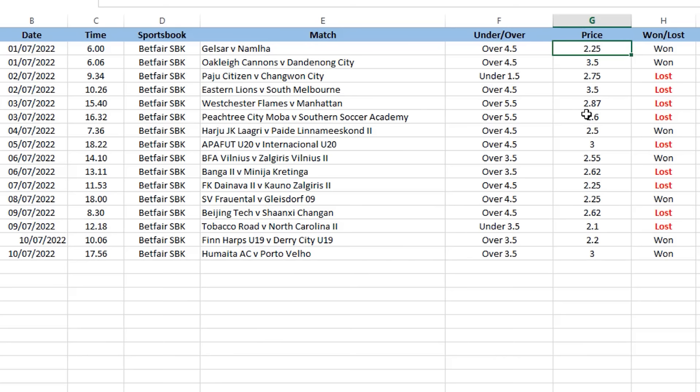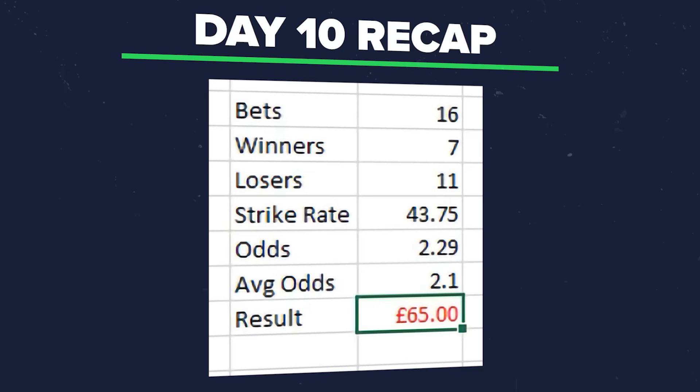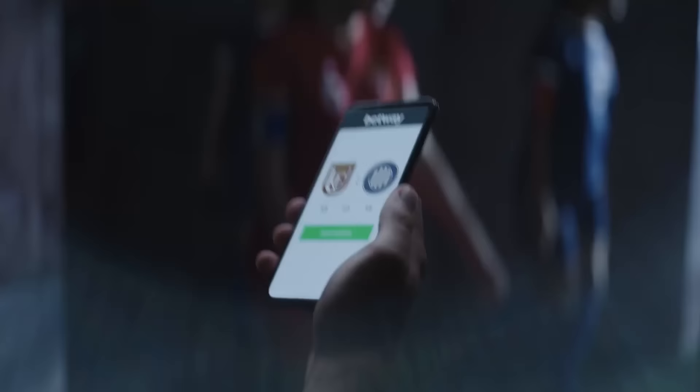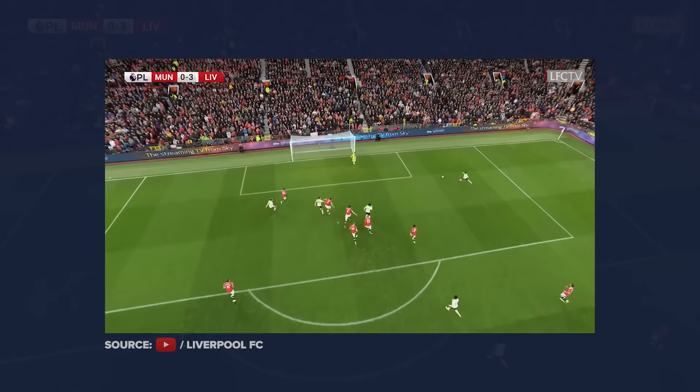This strategy ensures that the value proposition is on my side. To illustrate: if I reduce the average odds of my 10 days' results to a price below the 2.29 average, the final result would have been a loss — and that's how a sportsbook makes a profit. So let me explain exactly how the strategy works and how I'm picking these bets.